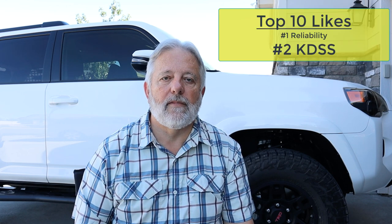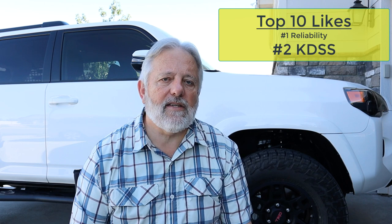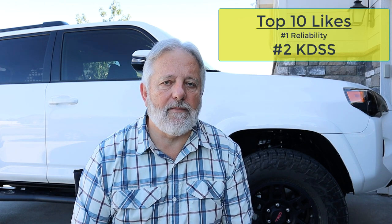Number two: the KDSS, which stands for the Kinetic Dynamic Stability System. This is to help the vehicle not nosedive when you hard brake. With the addition of the three-inch lift that I put on and the extra stability I get from the two-and-a-half-inch shocks in front, the nosedive has almost been totally eliminated, and it's incredible how stable the vehicle actually is.